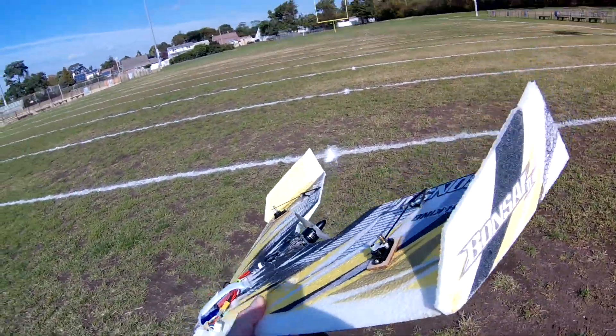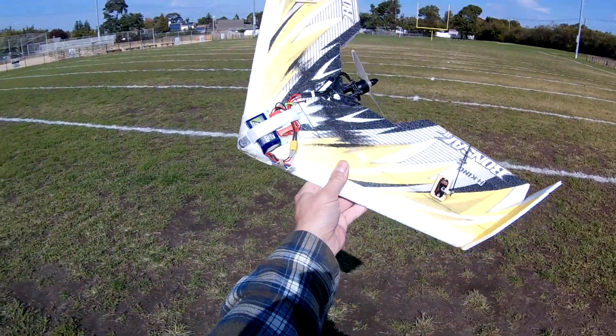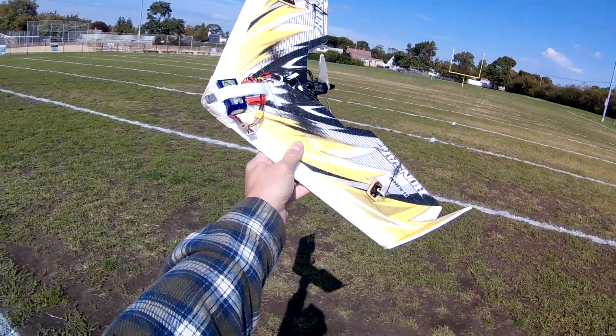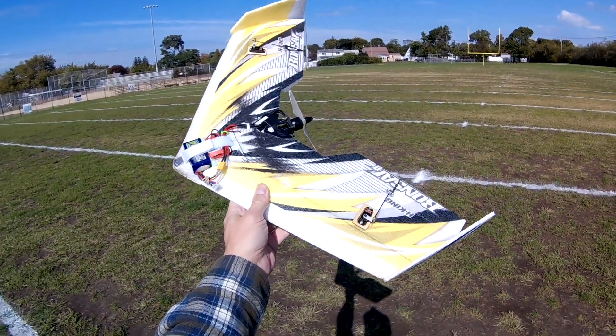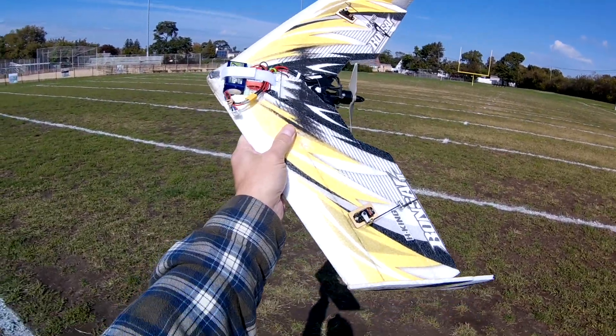All right, I hope this works. Give me a true — well, not true main point — but another attempt at this plane. I think I have the CG right this time. I think I had it messed up. It was too far back. Now I got it where I think it's supposed to be. Let's see how it goes.